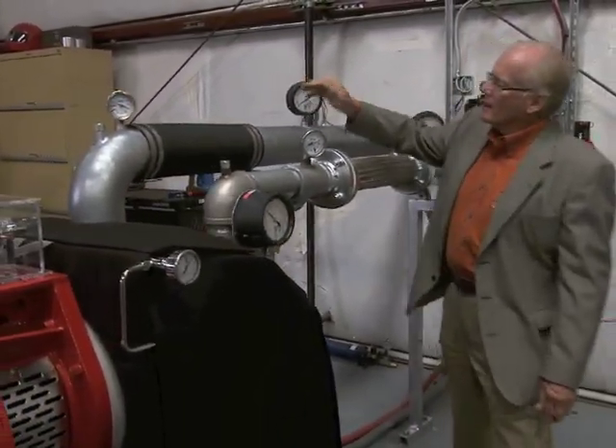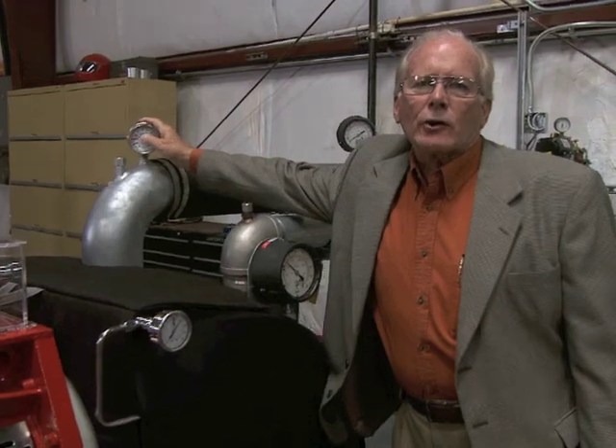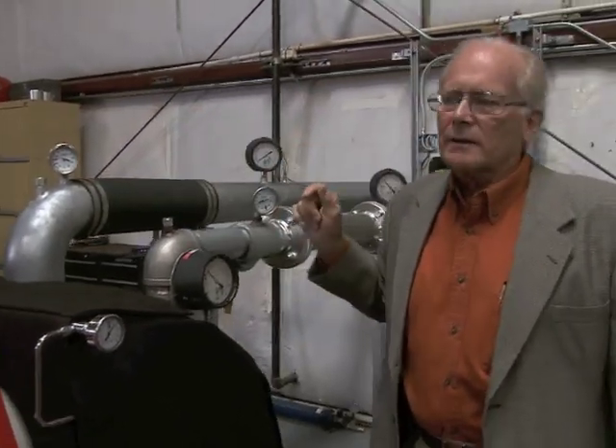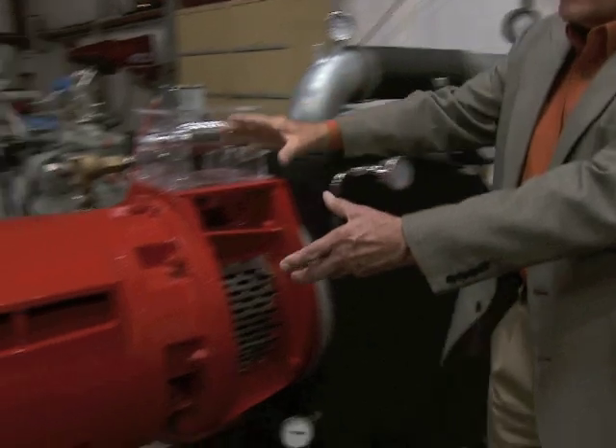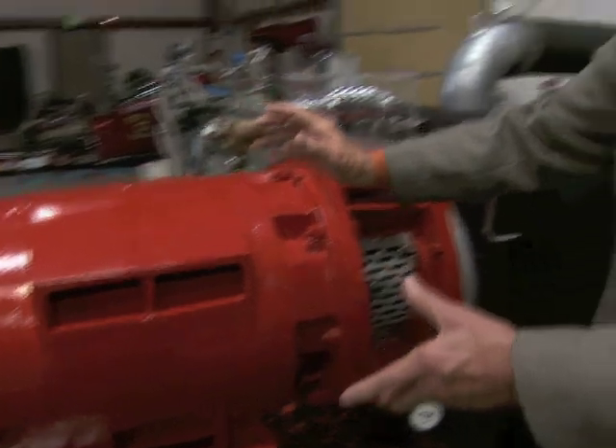We're going from 185 to 18 degrees in a microsecond. All that energy is going into the generator to generate clean, green energy out of waste.